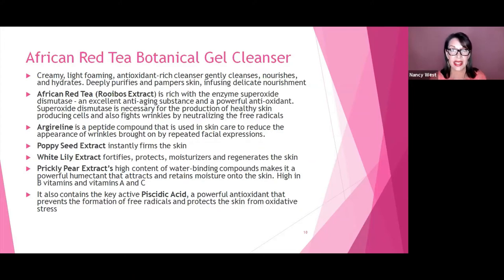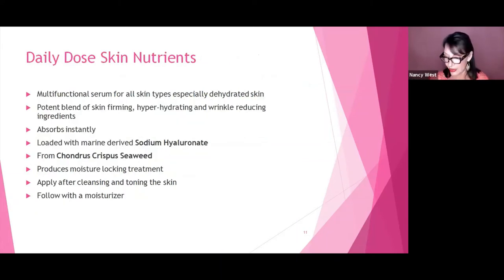Moisten the hands, pump the cleanser, cleanse the skin, then splash off or remove with a wet washcloth. Next, daily dose skin nutrients — for those doing custom blend, this is our ultra-hydrated botanical complex. It can be used as a serum; it's multi-functional for all skin types, especially dehydrated skin. It's a potent blend of skin-firming, hyper-hydrating, wrinkle-reducing ingredients that absorb instantly, loaded with marine-derived sodium hyaluronate from Condus Crispus seaweed, producing a great moisture-locking treatment. Apply after you cleanse and tone, let it dry, then follow with your moisturizer.